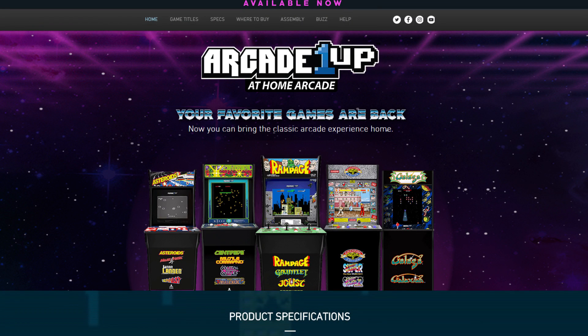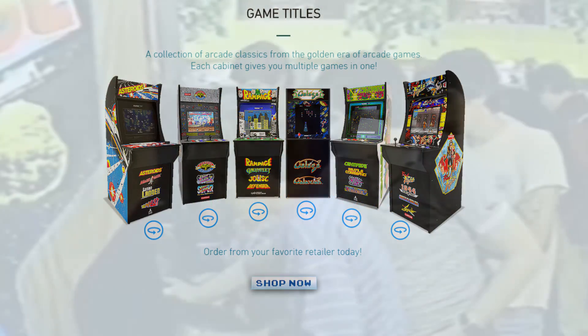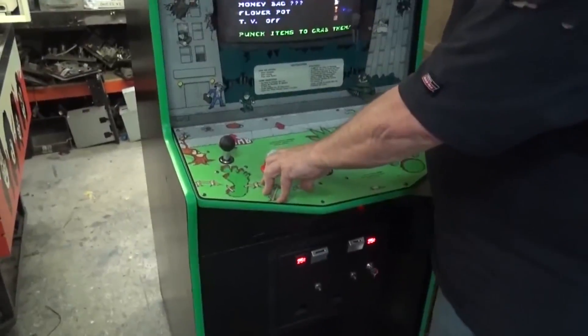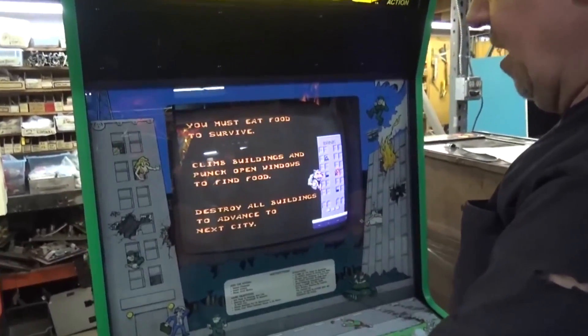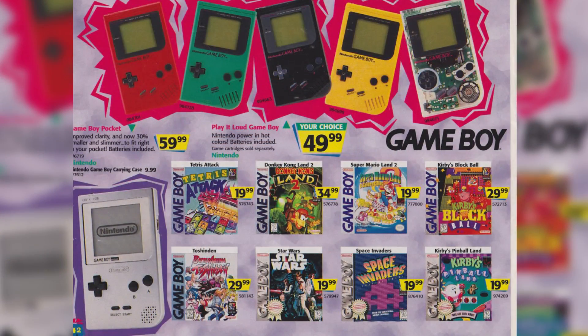Arcade1UP have a line of arcade cabinets that range from Street Fighter to Galaga depending on what you want to play. Arcades were a big part of my childhood. From the 90s to the late 2000s, arcades had all but gone completely, with the exception of the random ones here or there that were left over. This is due in part to the age of the home console. Video games were still expensive even in the late 80s and early 90s.